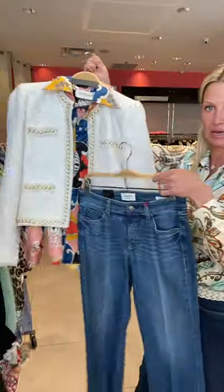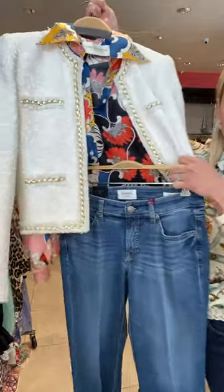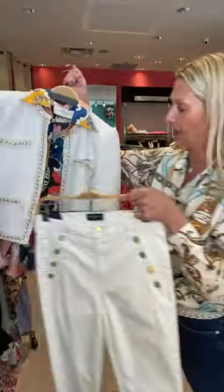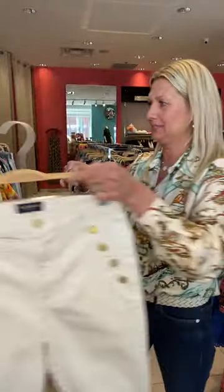You could do a medium blue denim. Gorgeous. And then you could also do the Ramy Brook here with the gold button in the cream, which makes a gorgeous outfit.